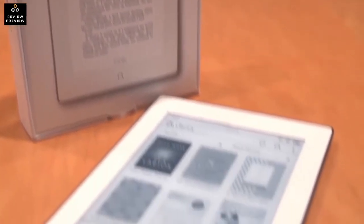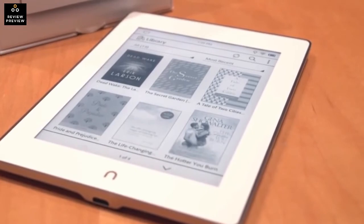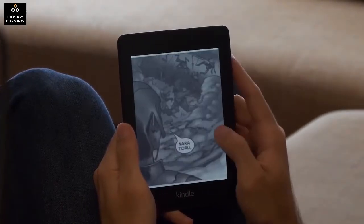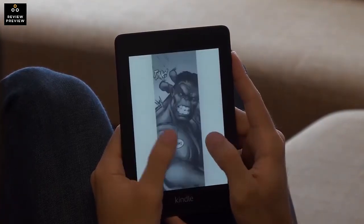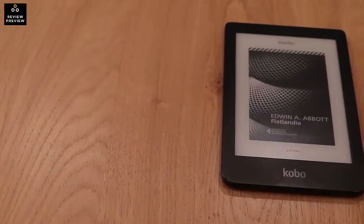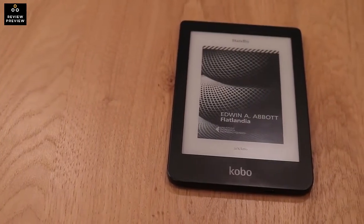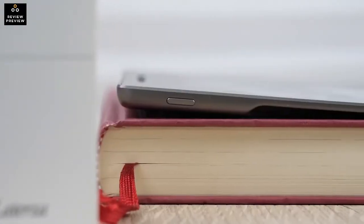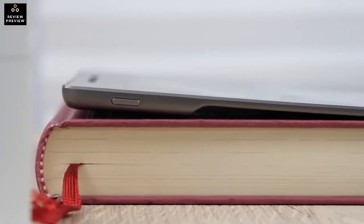Choosing the best e-reader is somewhat of a challenge because of all the different options available today. In this video, we break down the top 5 best e-readers on the market this year based on price versus performance and the situations they will be used in. We'll be taking a look at products in every budget range, so regardless of whether you want the best value or the best of the best, we'll have an option for you. So if you're interested in finding out which e-reader will be the best for you, stay tuned.